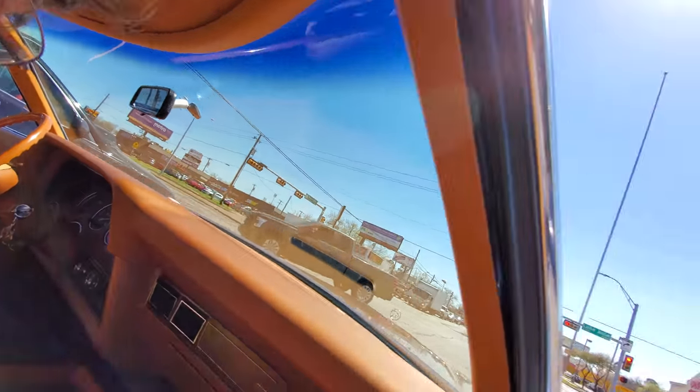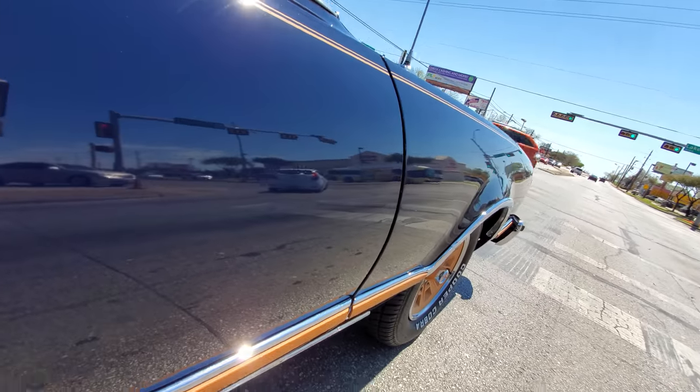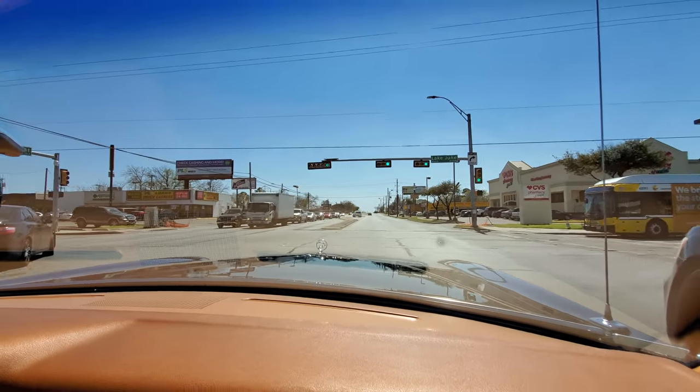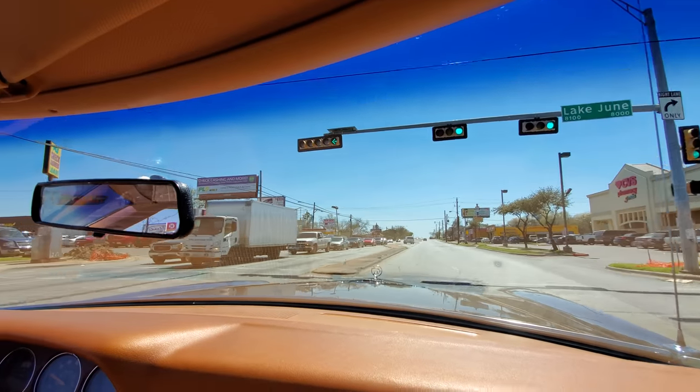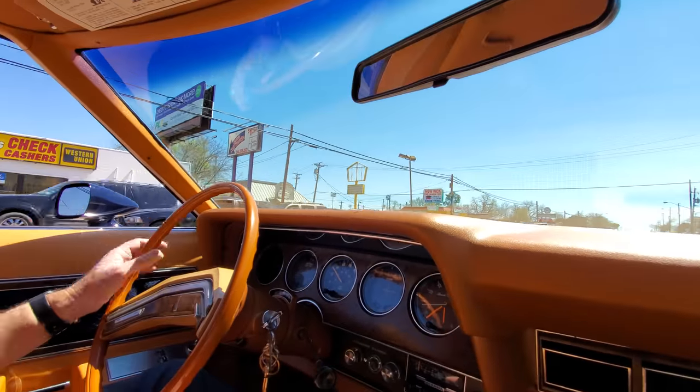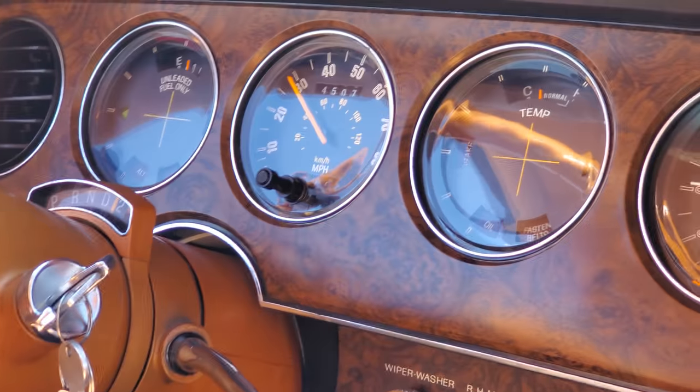Let's see if we can get a shot of these wheels — got some tan wheels that match the interior. We've got a working clock, all the gauges are working.